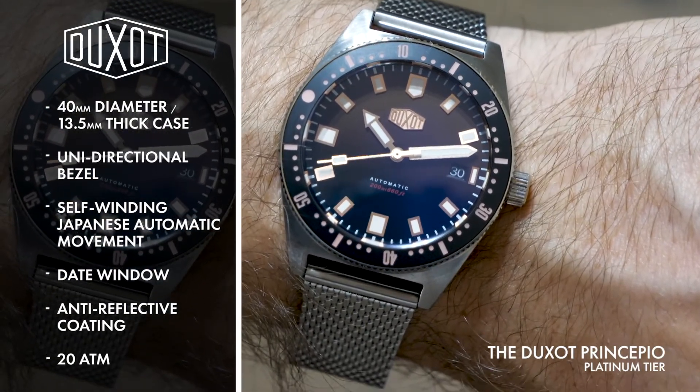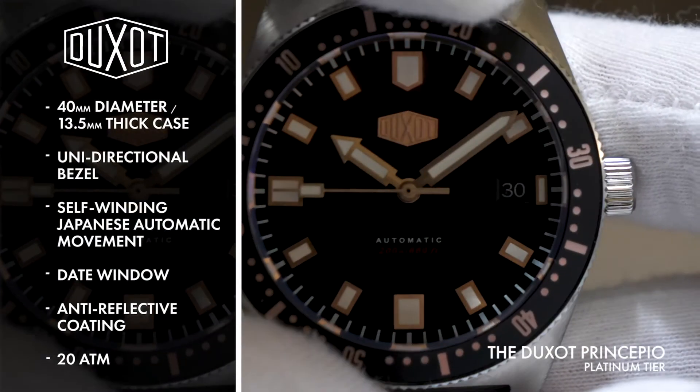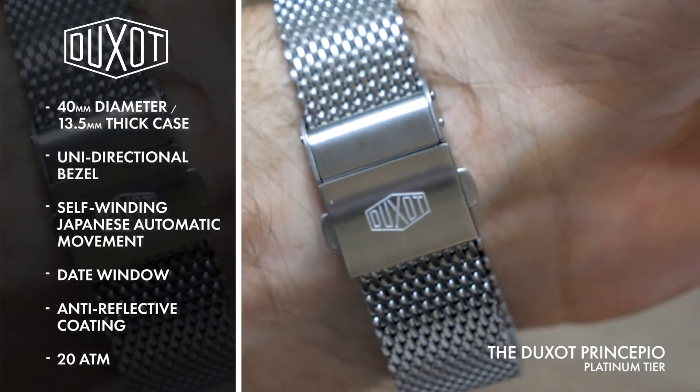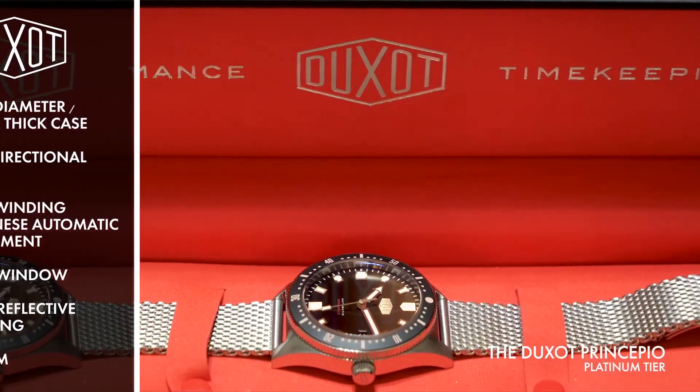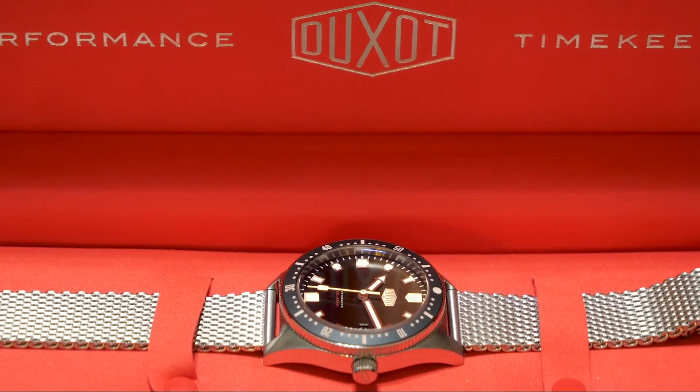20 ATM water resistance completes this watch's impressive technical package. The Principio exudes confidence from every facet of its design. Vintage-inspired styling, stunning detailing, and upscale materials make this watch the leader of the pack.